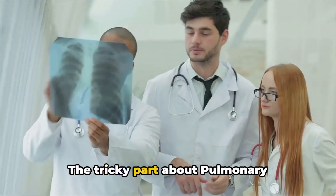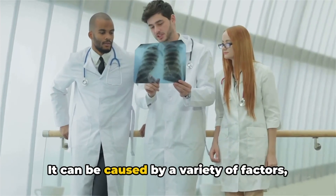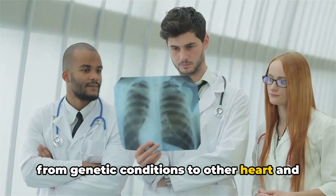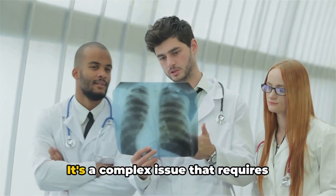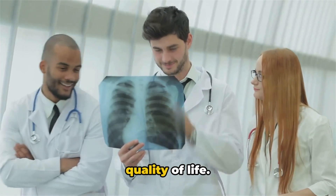The tricky part about pulmonary hypertension is that it's not just a stand-alone condition. It can be caused by a variety of factors, from genetic conditions to other heart and lung diseases. It's a complex issue that requires careful management to preserve a person's quality of life.